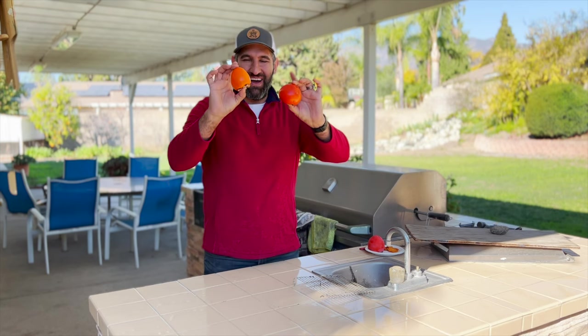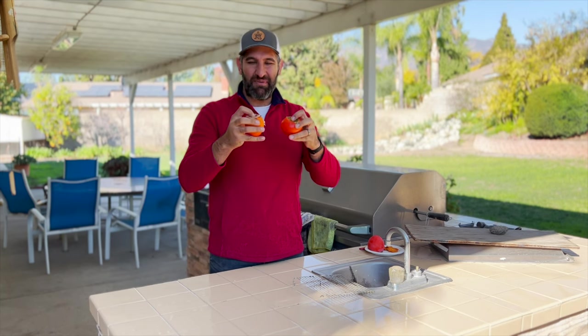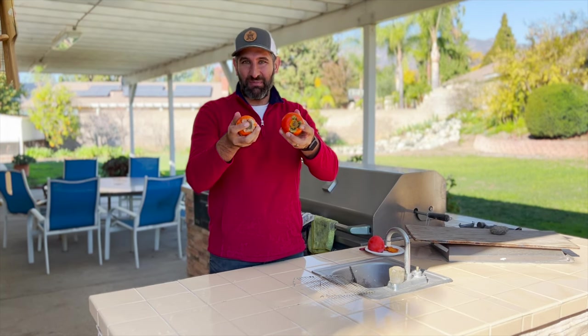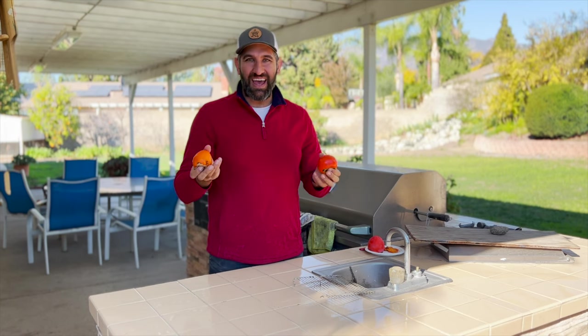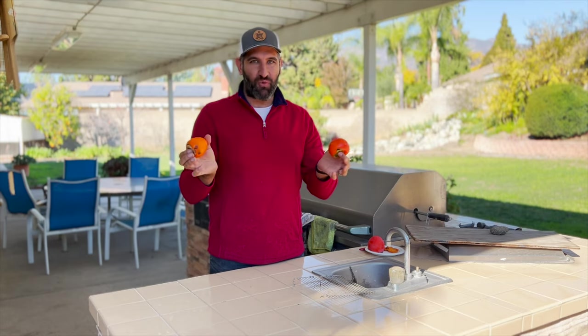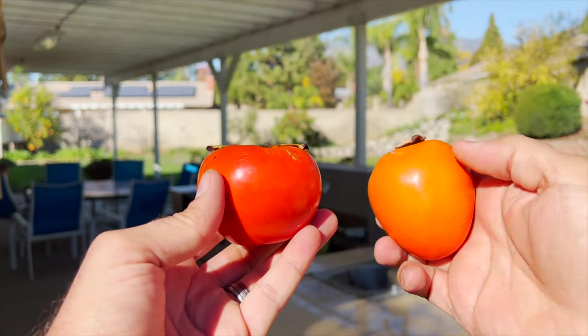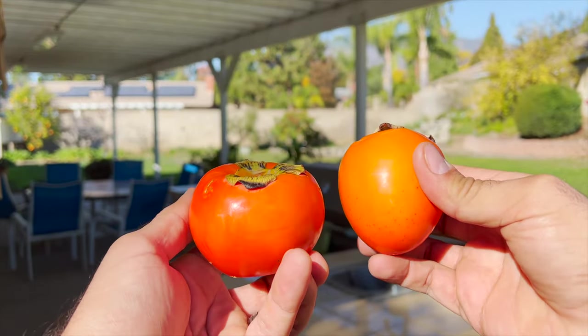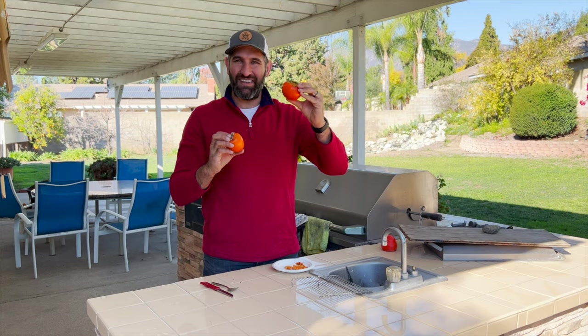Here we have a Fuyu persimmon and a Hachiya persimmon. When you look at them there are some similarities — similar coloring, similar skin type, and both have that similar crown with leaves on top. But that's really where the similarities end. Probably the most obvious visual difference is the Hachiya is shaped a lot more like an acorn, while the Fuyu is a lot more squat, almost like a donut or pumpkin. So if it's acorn-shaped, it's probably a Hachiya; if it's squat like this, it's probably a Fuyu.